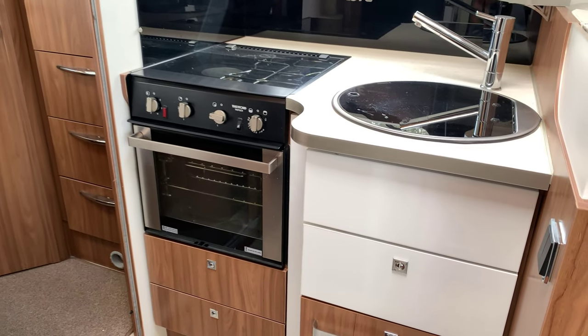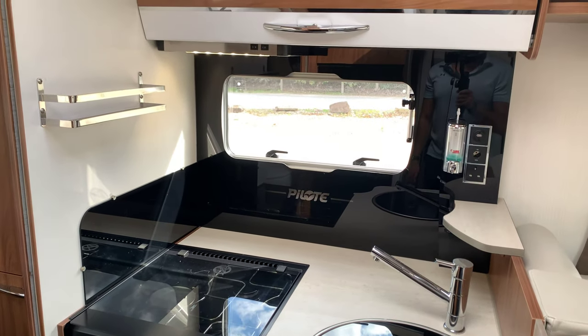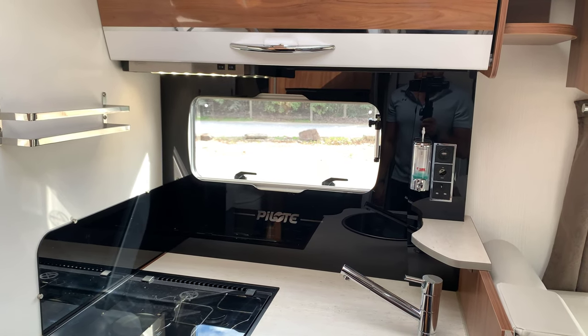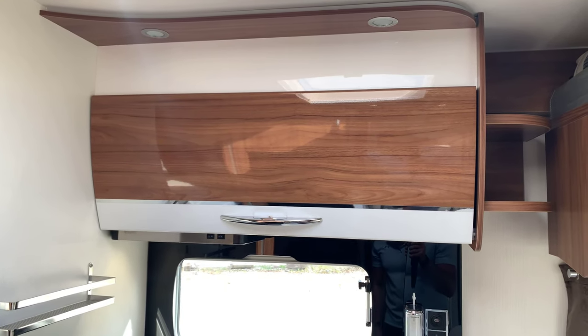Before we get onto the bed, at the front we do have a nice big 149-litre fridge with storage just above. Also an extra on this is the oven grill. It also has a sink and three-hob burner, USB and 12 and 240-volt sockets in the kitchen, and storage cover just above the kitchen.